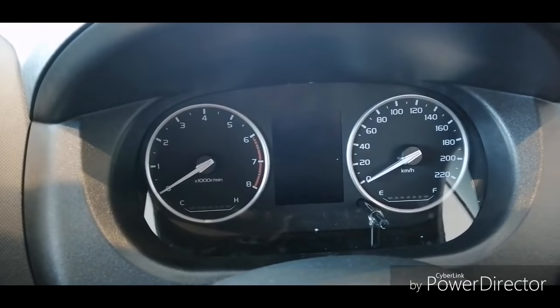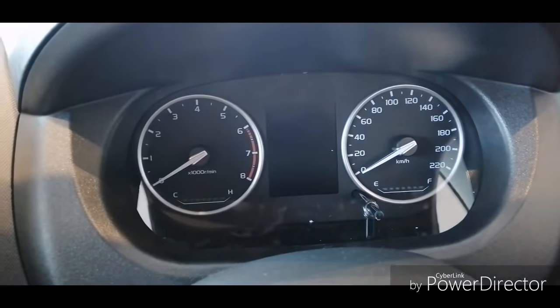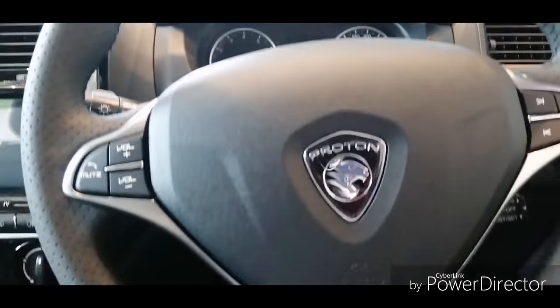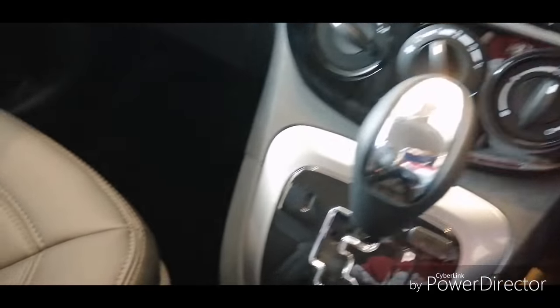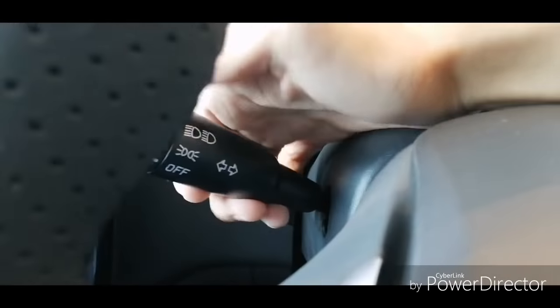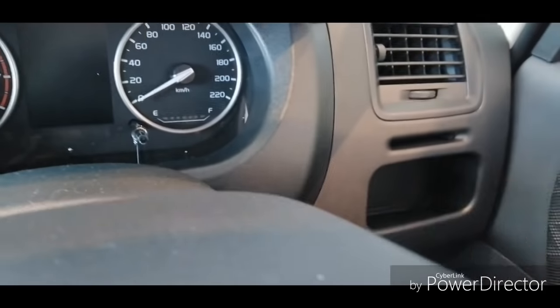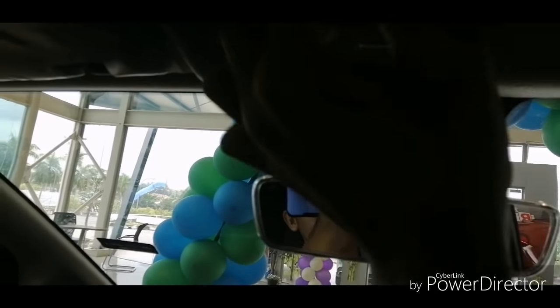You get a new instrument cluster with a 3.5-inch TFT display, but this is monochrome — unlike the Premium Iriz and Premium Persona which get a color display. The cruise control settings have been standard across the range. The signal stalk is still on the left side but the feedback feels much more solid. You also get a borderless rear-view mirror, which is a nice detail.